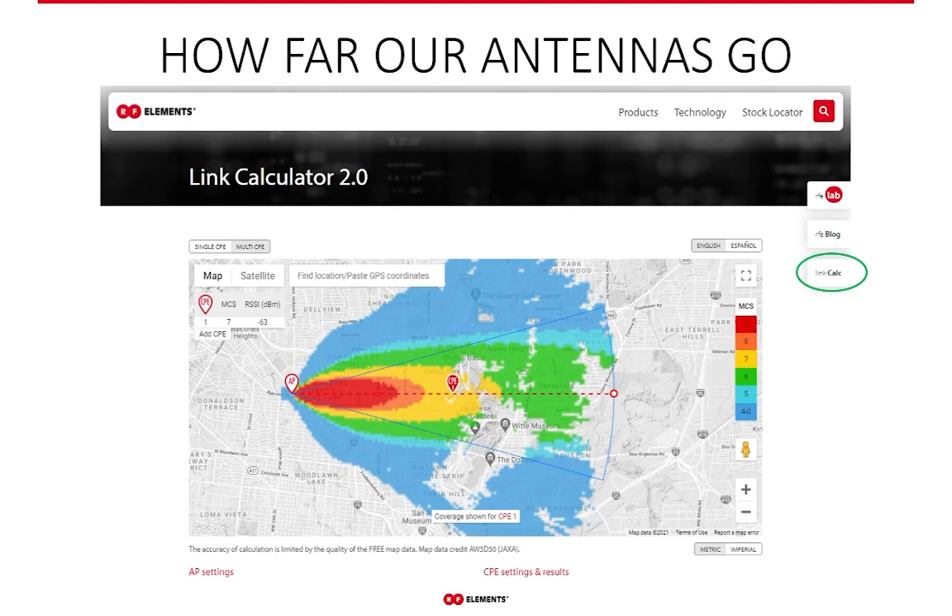Another common question is: how far can I go with these horns? The answer deserves more than a simple reply, because there's a lot that comes into the equation — which is why we have our link calculator at rfelements.com. You can set up all parameters of your link, including the CPE device and the output power of the AP radio, choose any of our antennas, and see the result — for example, in what area you can achieve what MCS level. It's a great tool that provides the most accurate answer to how far our antennas can go.